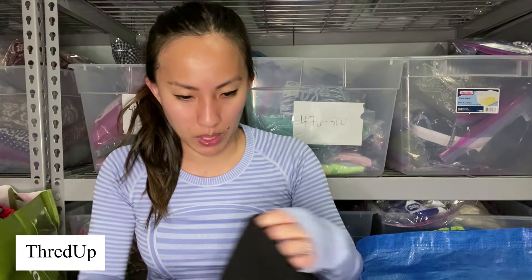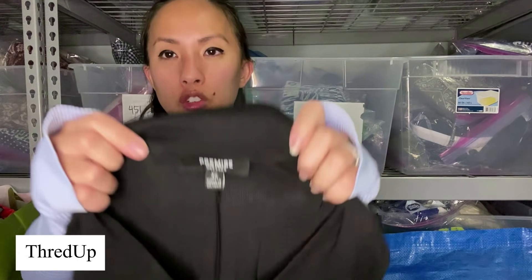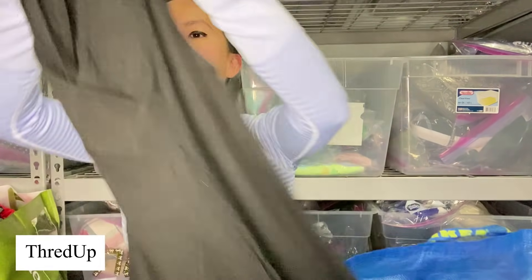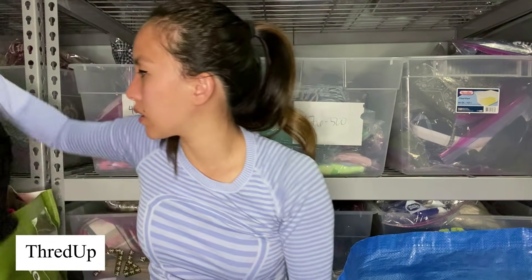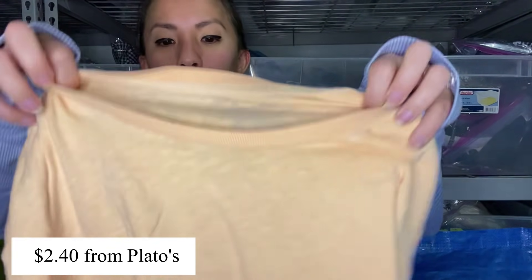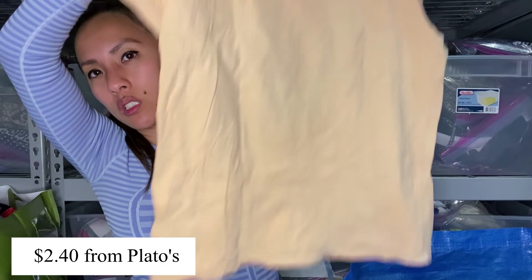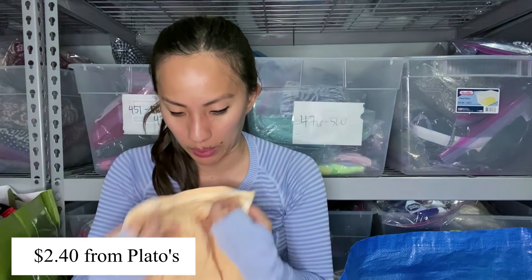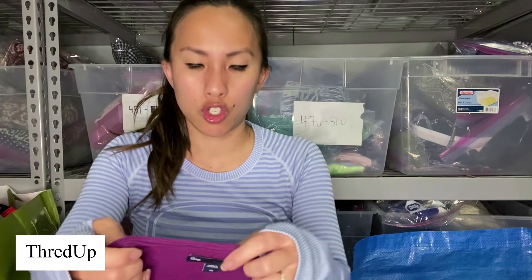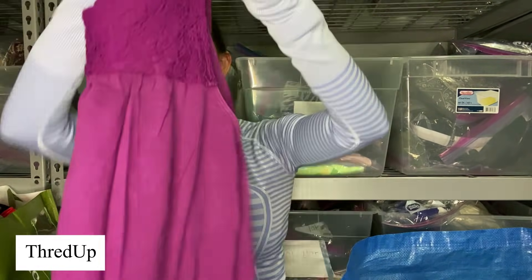This is a dress by the brand Premise — I think they sell it at TJ Maxx. I do believe I tried sending this into ThredUp but they didn't take it. It's a size extra small, just a V-neck with pockets, very simple and plain. I would be shocked if they accepted this. This is American Eagle — it's like a burnout t-shirt in an orangish color. It's coming across much paler on camera than it is in person because in person it's kind of fluorescent. This is a Gap Factory shirt in a size extra small — a purple tank top with a crochet lace top. Super basic, super old.